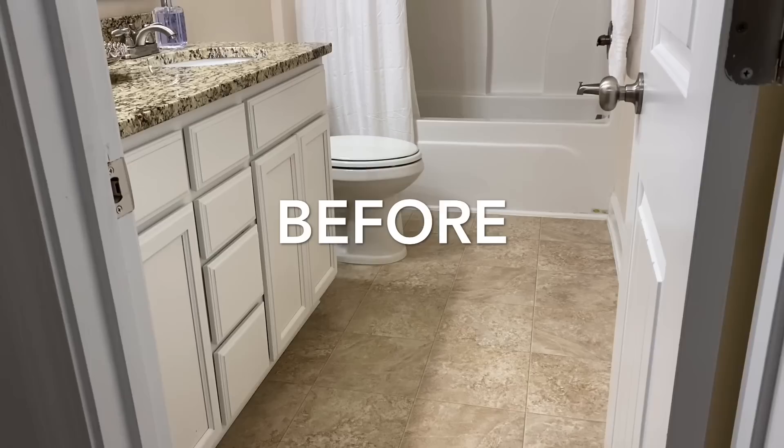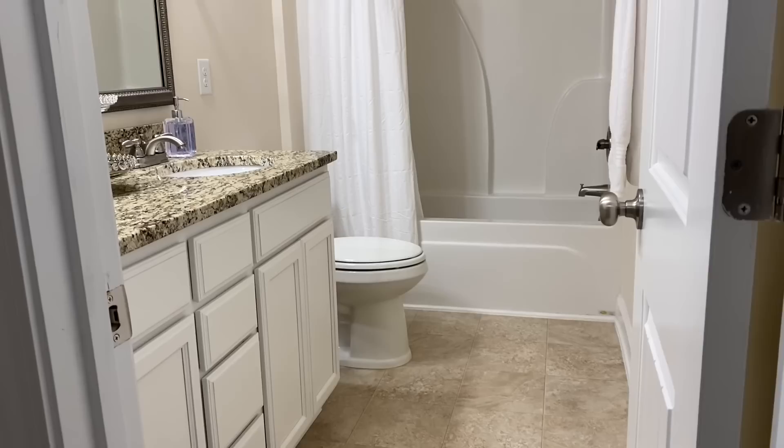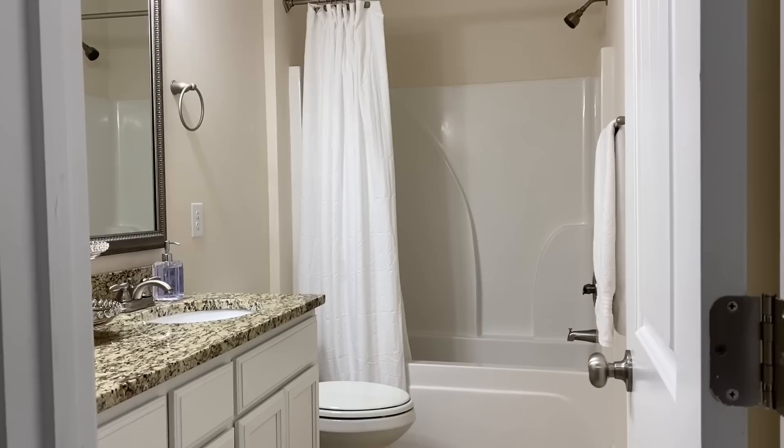Here's a before clip of the bathroom. As you can see, it's very plain — no decor, just plain and simple. No one uses this bathroom, so it wasn't important for me to get it done compared to other home projects.